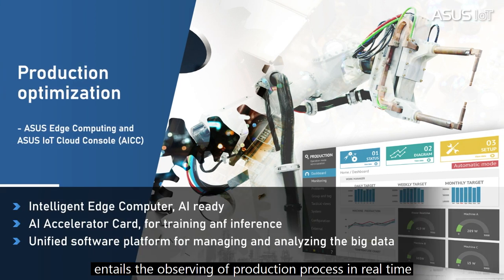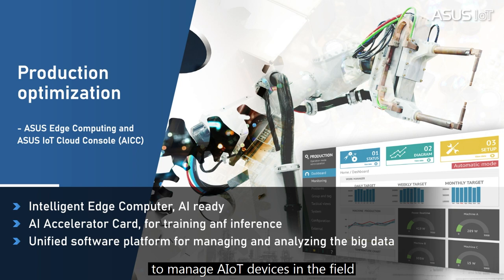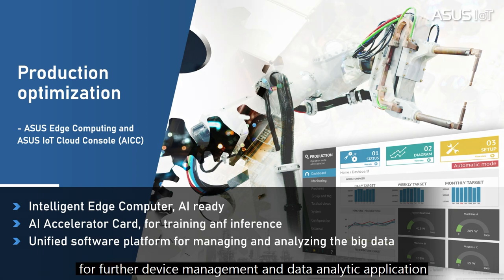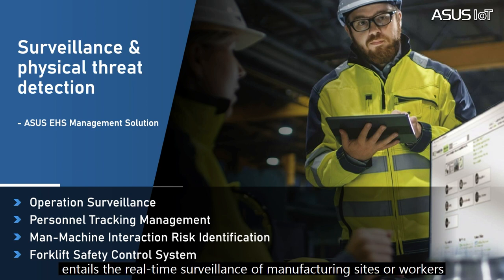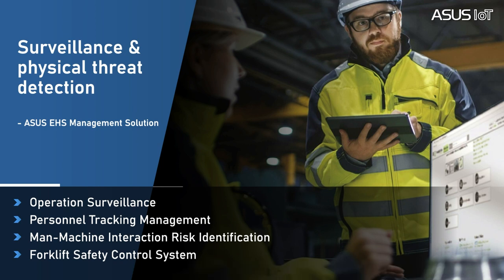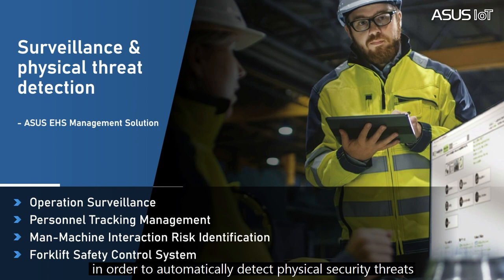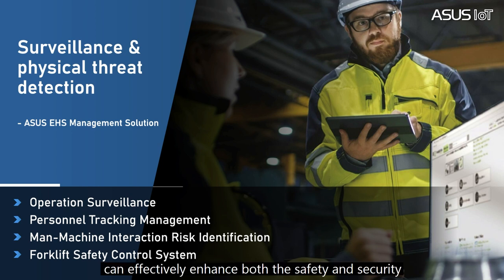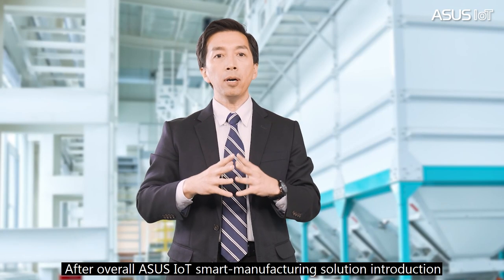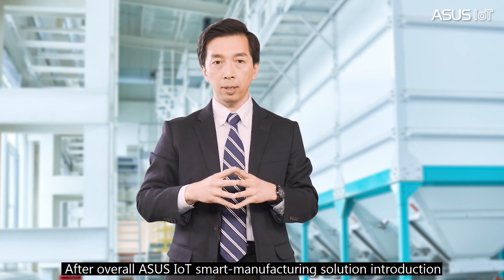Production optimization entails observing the production process in real time and dynamically adjusting various parameters to maximize production performance. In this use case, the ASUS edge computing platform provides manageability and security to manage AIoT devices in the field for device management and data analytic applications. Surveillance and physical threat detection entail real-time surveillance of a manufacturing site and workers in order to automatically detect physical security threats and potential safety hazards. In this use case, ASUS EHS management service with AI technology can effectively enhance both safety and security.